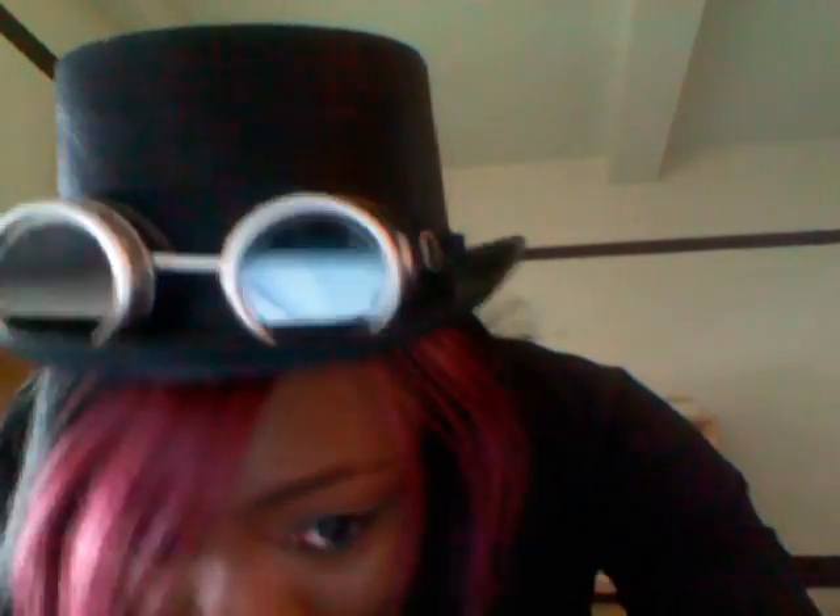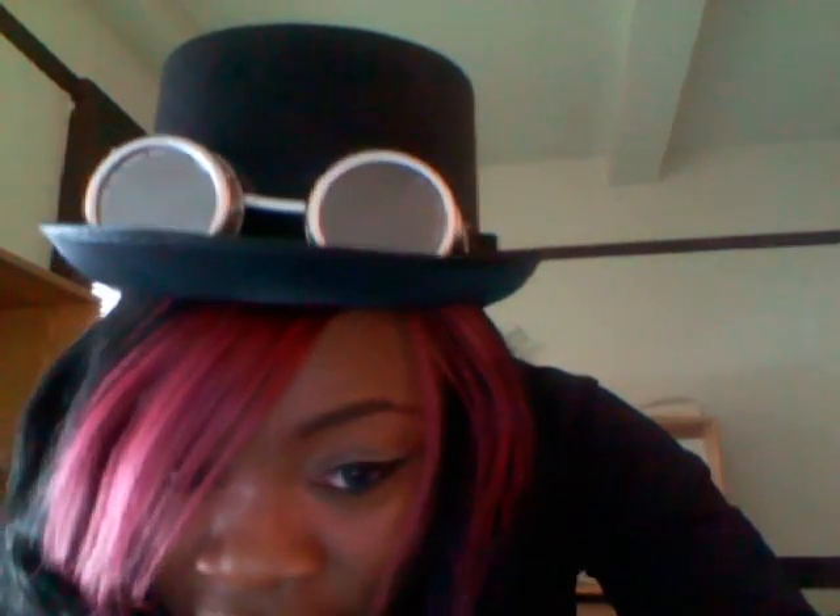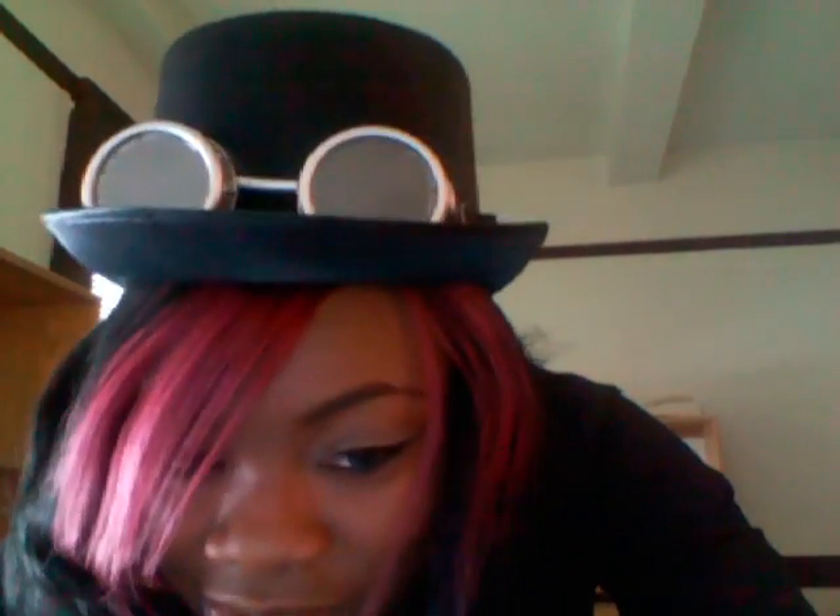So, this is my hat — top hat, not mine. Goggles I ordered online. This is what makes the outfit steampunk, really. My hair, I curled it with some plexi rod rollers. Necklace that I always wear — it's silver, and everything I'm doing is black and silver.